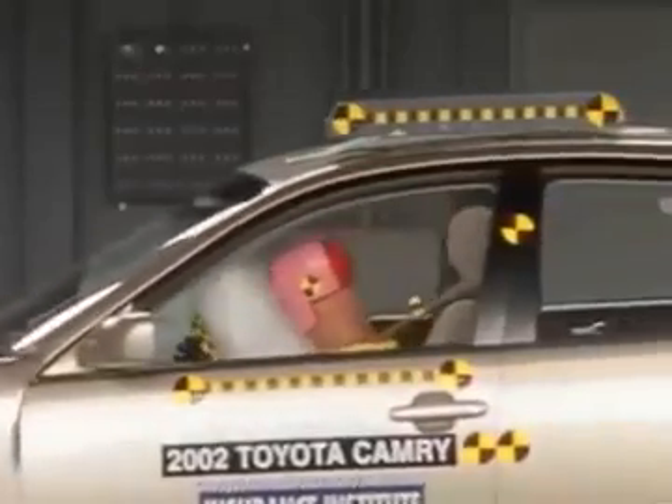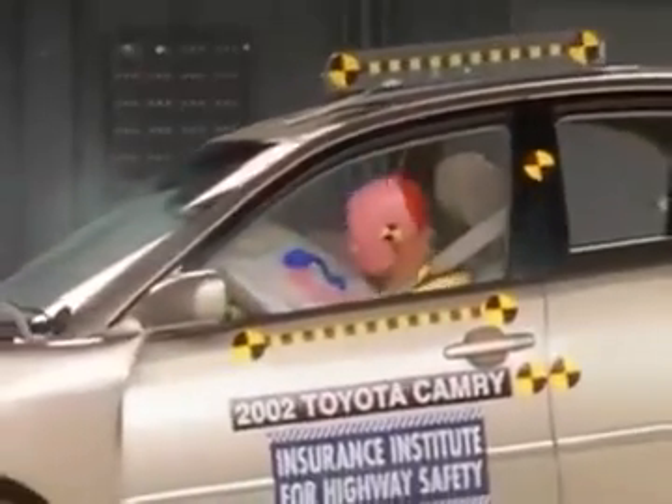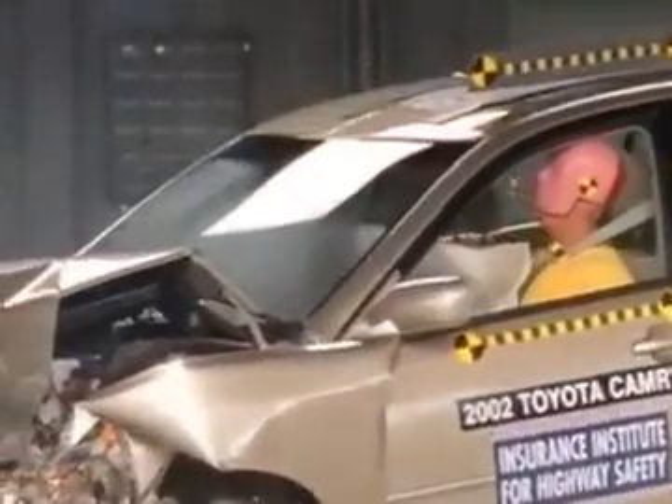But, as you can see in this close-up, the head and chest are well protected, and the Camry earns the Institute's highest rating of good.